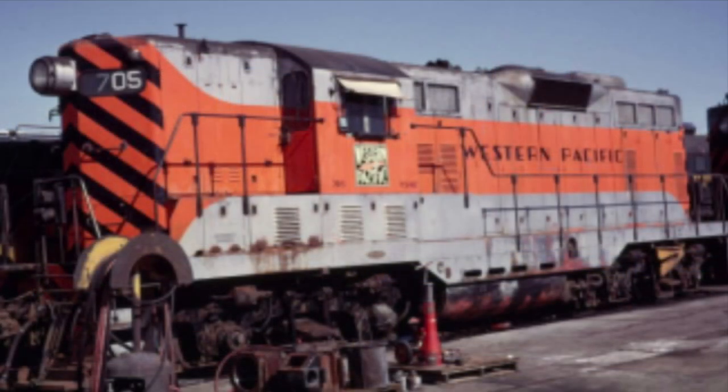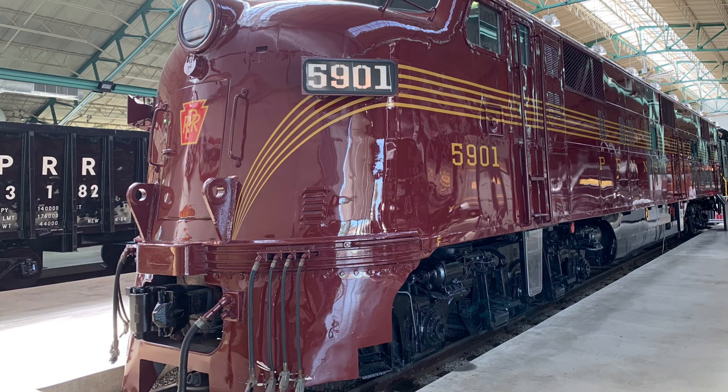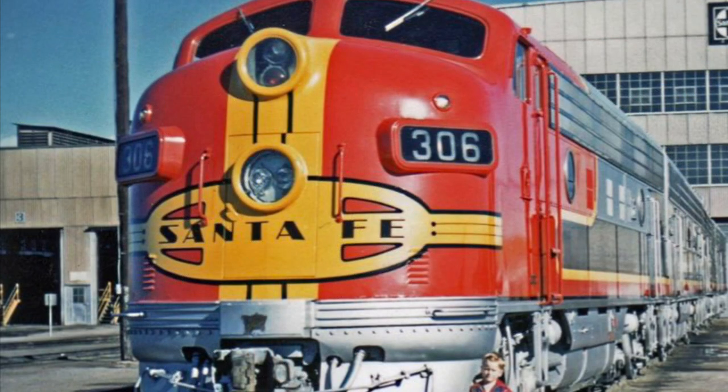The GP7 would be built from October 1949 through May 1954. The GP in GP7 means general purpose, and the 7 doesn't actually denote anything specific — it was chosen since both the E7 and F7 were both in production at the same time.